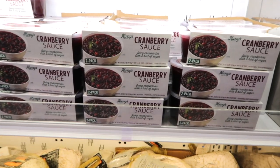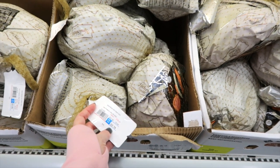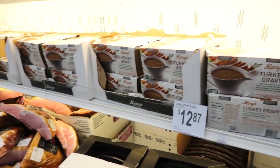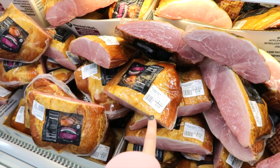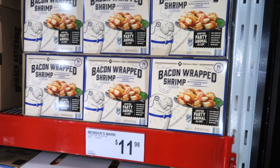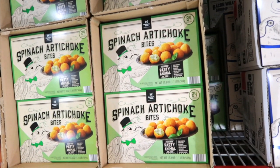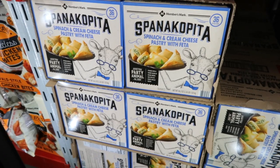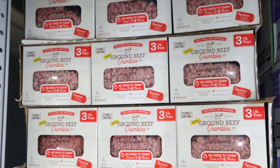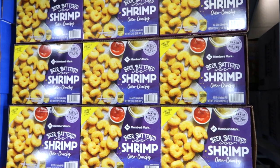They have cranberry sauce — juicy cranberries with a hint of sugar for $6.98, and it's a two pack. Spiral sliced ham with glaze packet is $2.18 a pound. Two-pack of turkey gravy for $6.98. Applewood smoked ham with natural juices for $3.18 a pound. Boneless carved ham also $3.18 a pound. For $11.98, you can get bacon-wrapped shrimp, lobster crostinis, spinach artichoke bites, or cheese-stuffed mushrooms. Spinach and cream cheese pastry with feta, three one-pound trays of ground beef crumbles, and whole Cornish hens are all $14.98. Member's Mark has beer-battered shrimp for $15.48.